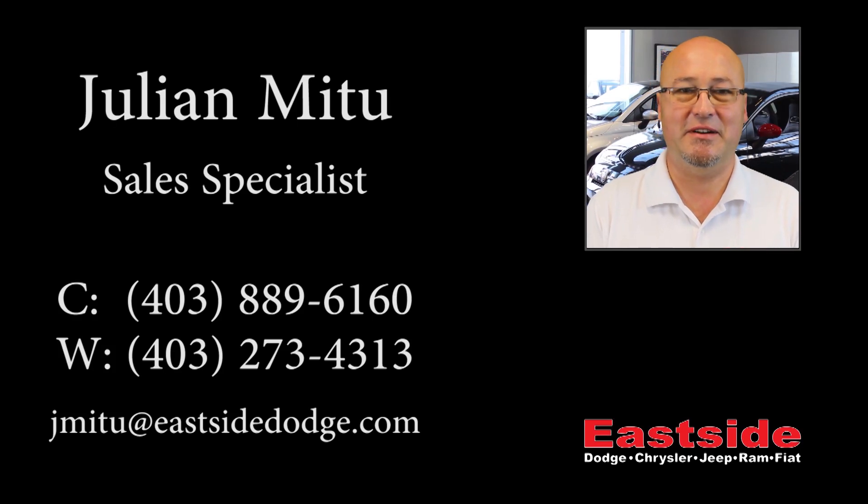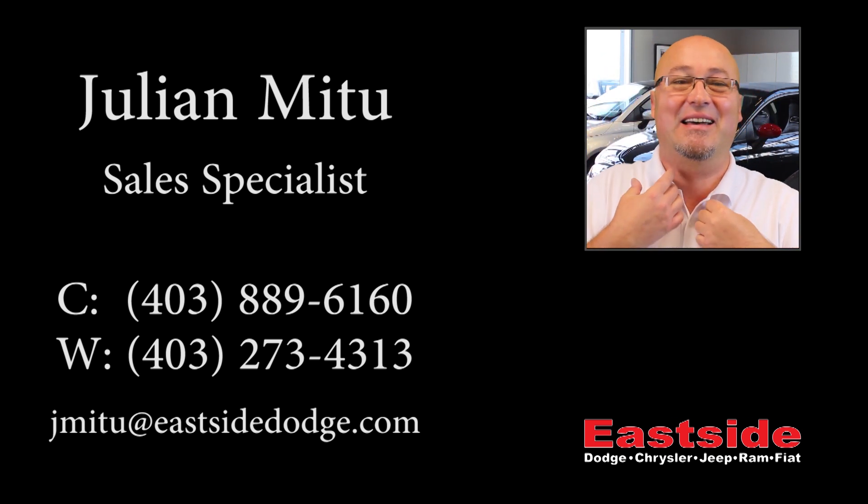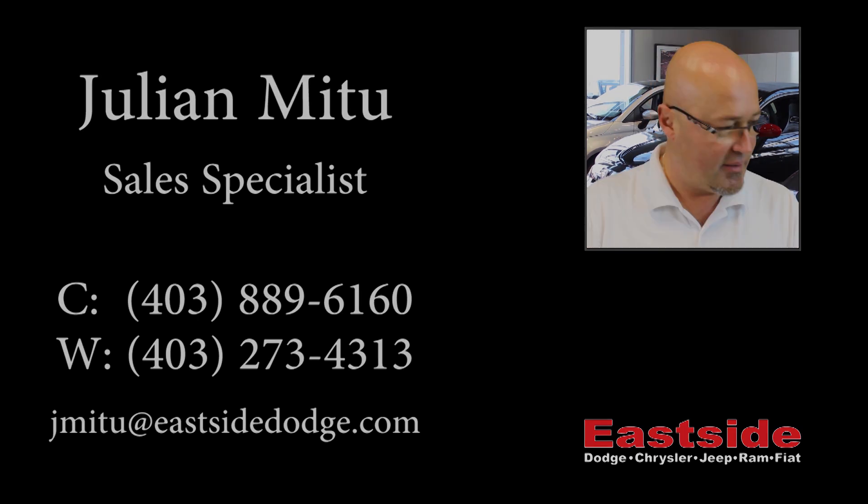Thanks for watching this video, I hope it helped and please contact me back if you want more information on this vehicle. Thanks for joining us.